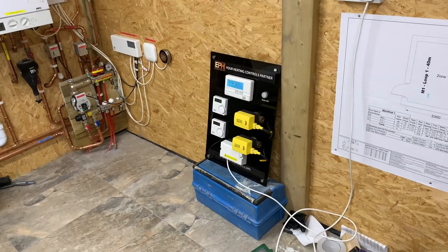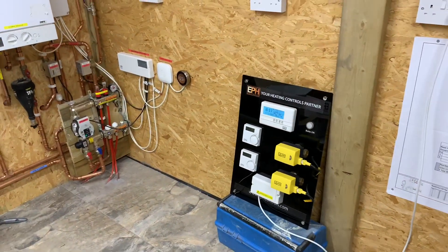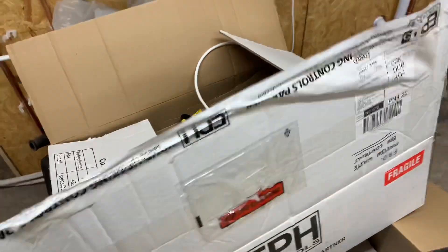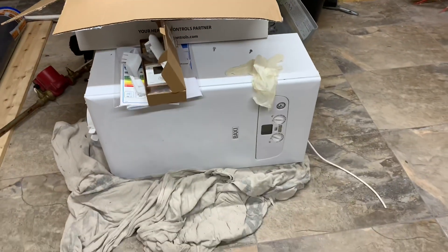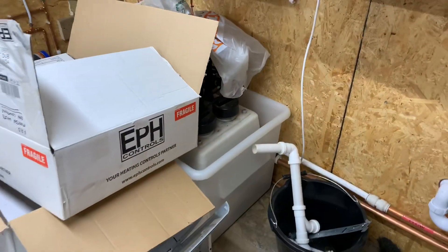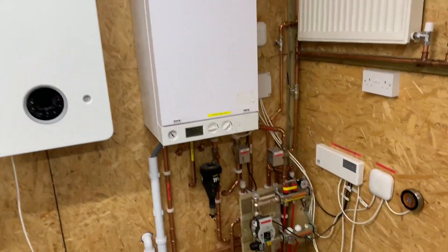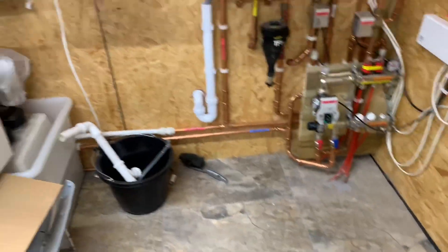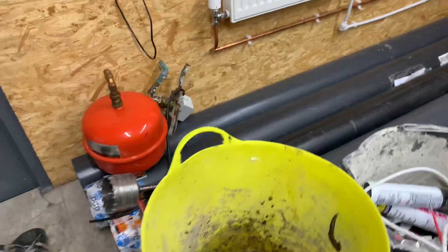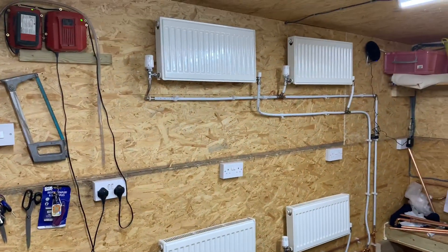Doing a bit of videoing today — I'm doing 'how a central heating system works'. I've got some different display boards from EPH Controls, they've sent me some boards out so I can do some videos. A few different boilers — a few Worcesters as well, I've got my Viesmann there, a bit of underfloor heating which I've got on today, my MLCP pipe, and another boiler on the floor there with a two-pipe heating system.